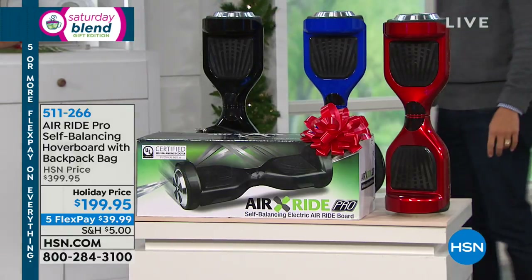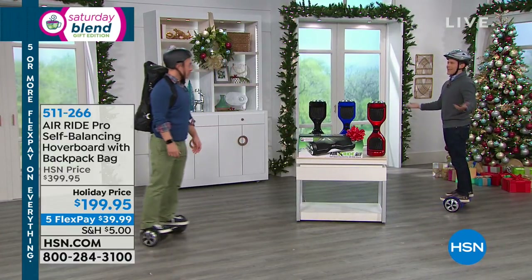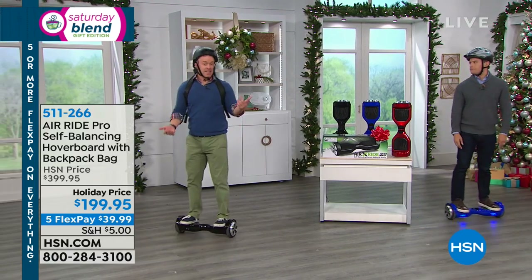300 in red, 50 in blue. Really just the safest, most secure, advanced hoverboard that you'll find anywhere in the industry, let alone here at HSN. And that's peace of mind.